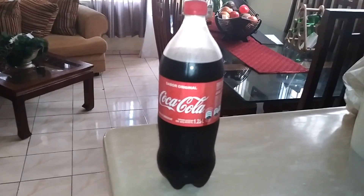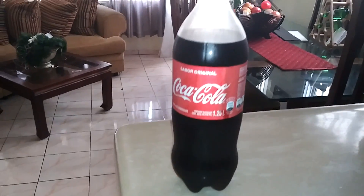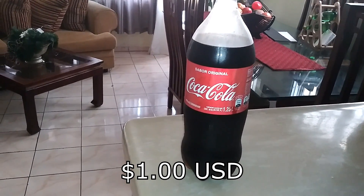Another example: this bottle of Coke is $1.25 in the U.S. It's 55 pesos here, which is about a dollar.